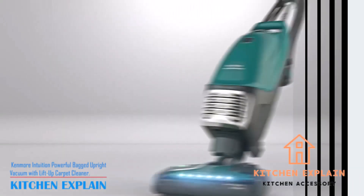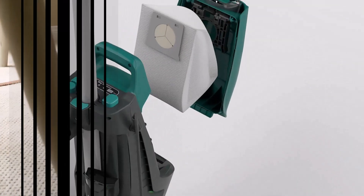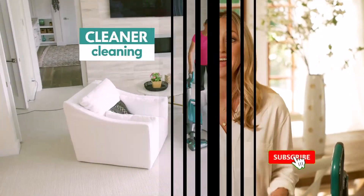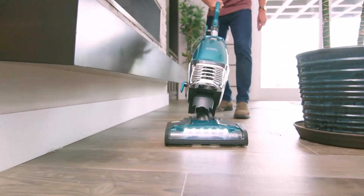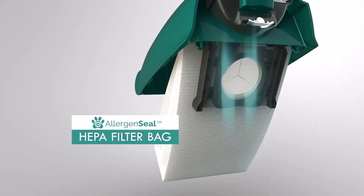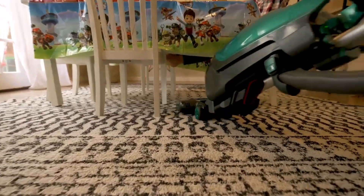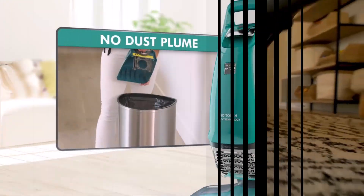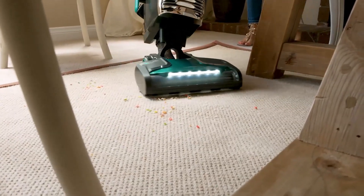Number 5: Kenmore Intuition Powerful Bagged Upright Vacuum with Lift-Up Carpet Cleaner. Experience versatile cleaning with its lift-up feature for above-floor and stair cleaning. No-Touch Bag Technology makes cleanup hassle-free with hands-free operation. Powerful bag chamber ensures strong suction even as the bag fills. Lightweight at 14 pounds with swivel steering for easy maneuverability. Height adjustments and LED headlights for efficient cleaning. High-grade HEPA filtration for excellent air quality. Comes with handy accessories for all your cleaning needs. Positive sides of the product: value for money, super suction power, maneuverable, good for hardwood floors. Negative sides of the product: none noted.